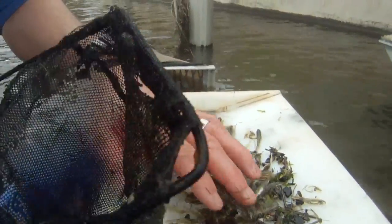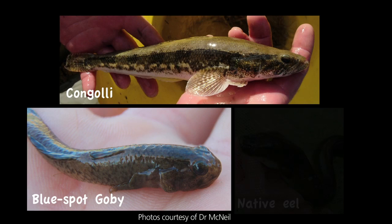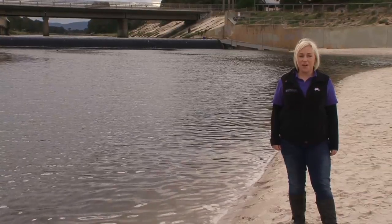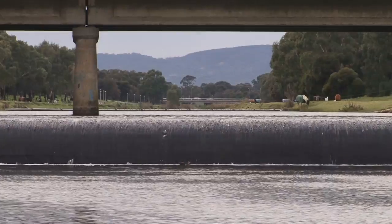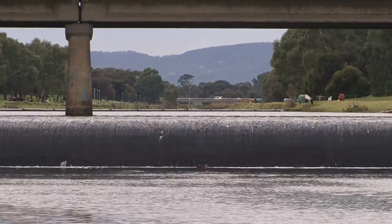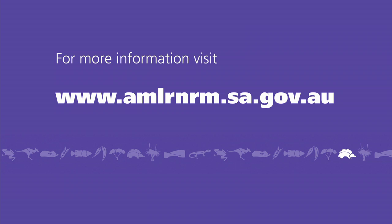Since the NRM board constructed the fish way, Galaxias maculatus, congoli, blue spot goby, eels, and short-headed lamprey have all been recorded from the reach. In order to restore health to the River Torrens, the board, in partnership with SARDI, built the fish ladder to ensure the fish could travel from the sea to the mountains.